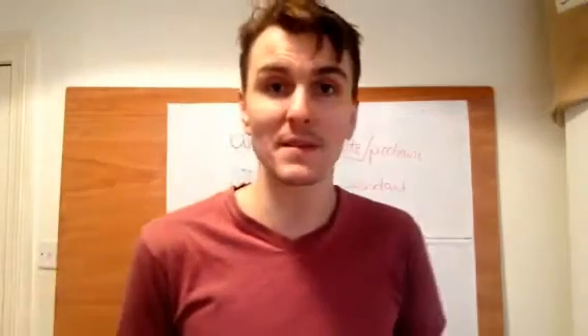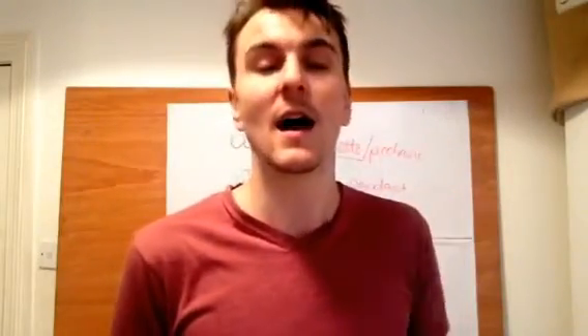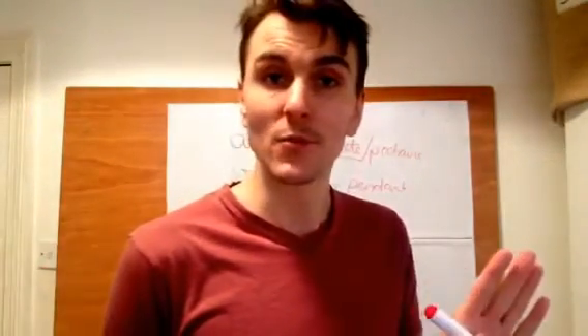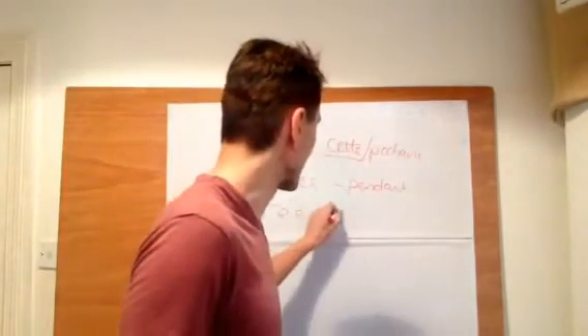The same with soir. You bump into someone in the evening: bonsoir. After the conversation - how's your mum? She's fine, da da da - have a good evening: passe une bonne soirée or passez une bonne soirée, depending if you're tutoying or vousvoying the person. So that's when you use greetings and goodbyes.